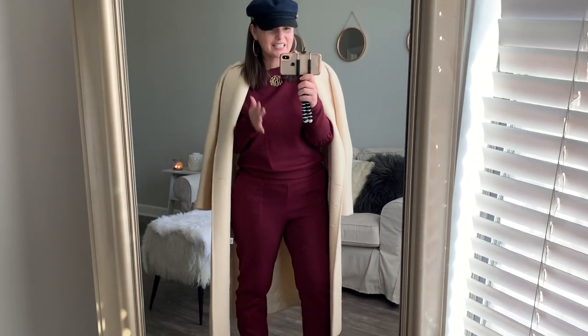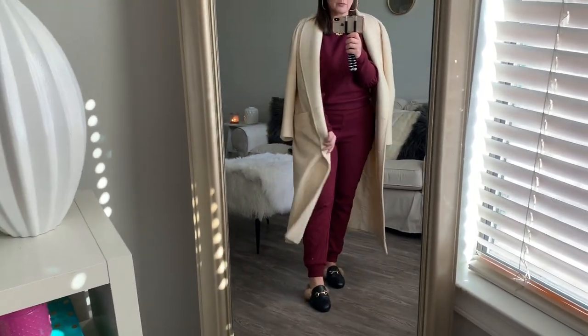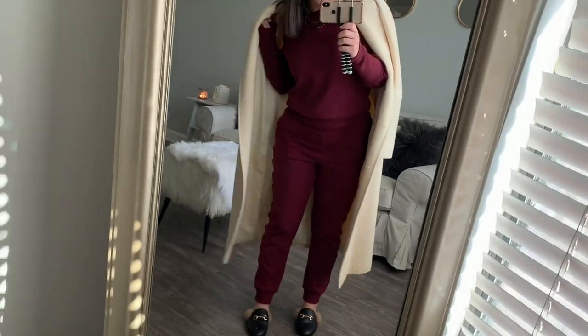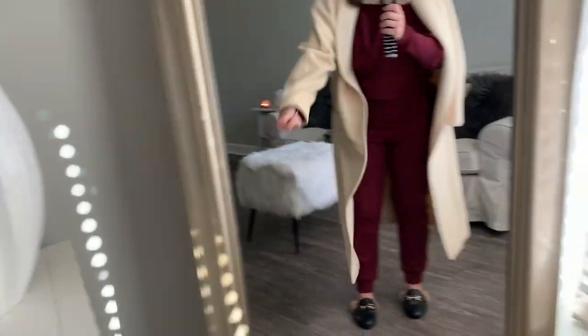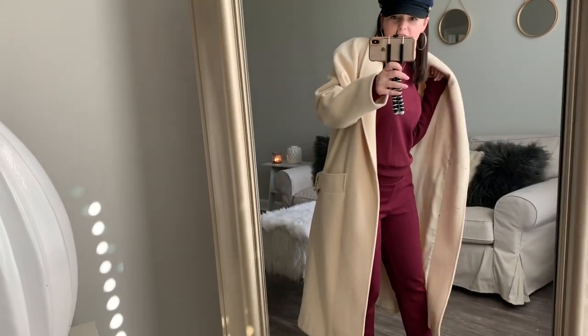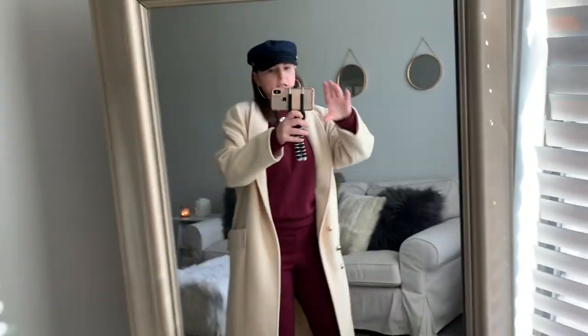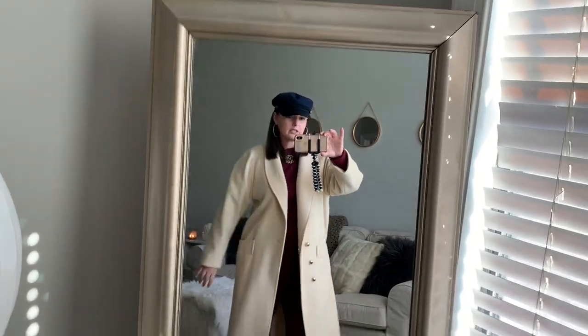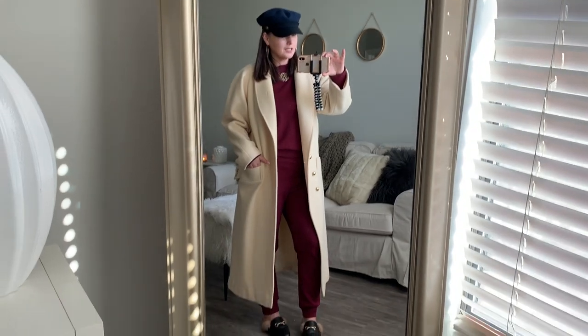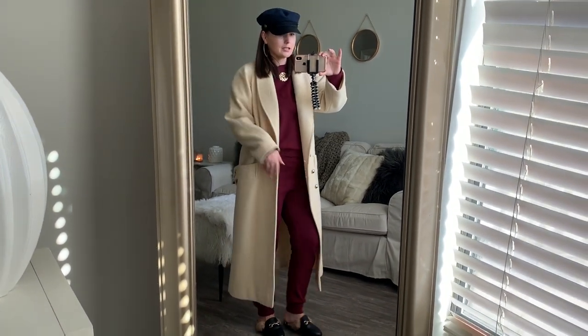I'm just obsessed — this coat and a hat just changes the game. Accessories do so much for you. It's really easy, I look like I have my life together.